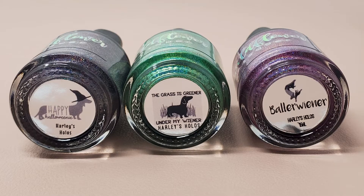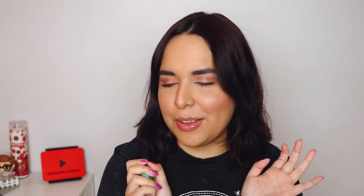The next one I think is my favorite polish from this entire haul. It's called The Grass is Greener Under My Wiener, and I love the little picture she puts under the caps — very cute. This is a green holo and I wish I would have gotten it in time for St. Patrick's Day because it is so cool. I was wearing it last week and got so many compliments, I couldn't stop looking at my nails.